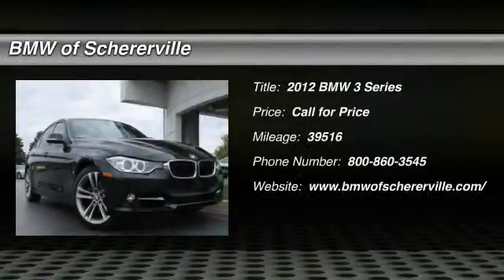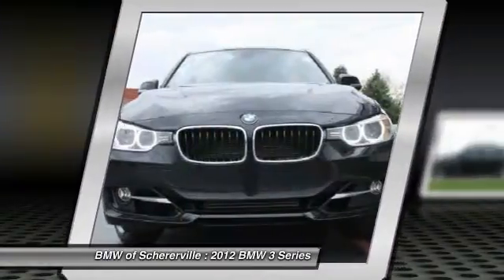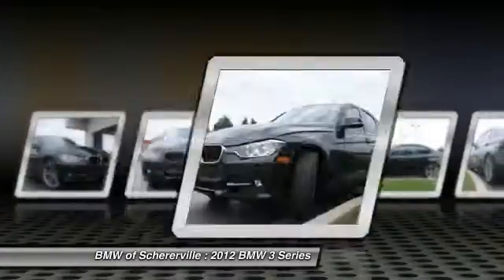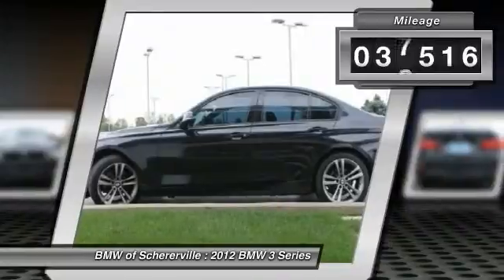The 2012 BMW 3 Series — proof that all good things come in threes. The BMW 3 Series has a well-deserved reputation for packing outstanding driving dynamics and excellent quality. This vehicle has less than 40,000 miles.